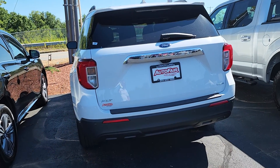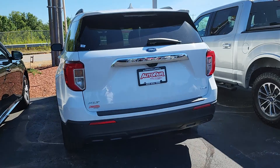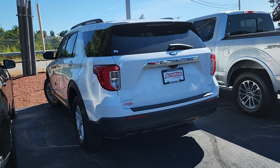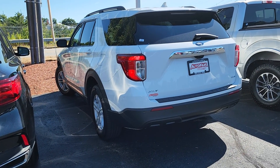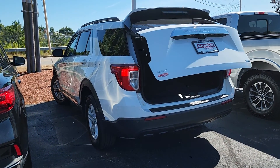Hi Isaac, this is Sue from Autofill Honda. I'm making a quick video of this 2020 Ford Explorer that you inquired about. Here it is — we still have it. The reason why I say we still have it is we do have 30 salespeople here and pre-owned sell very quickly.